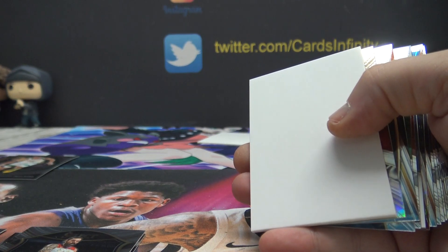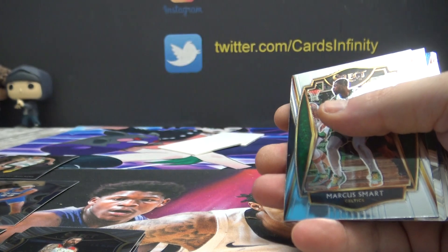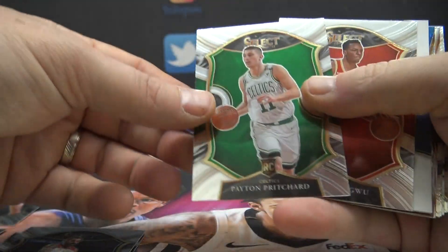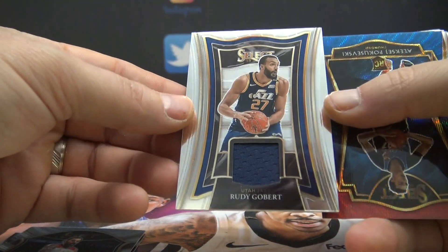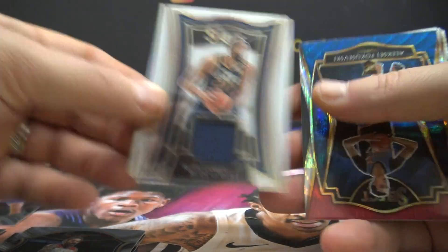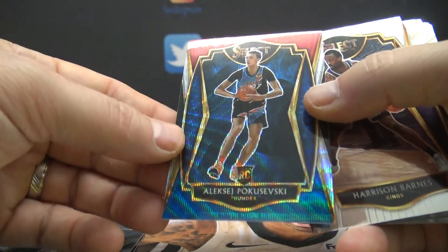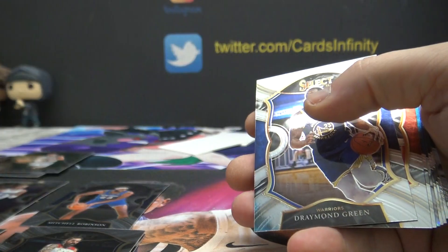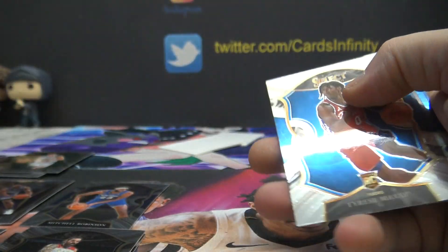Mitchell Robinson. No Knicks yet? Usually the Knicks load up. Victor Oladipo, Rocket Silver. Marcus Smart, Payton Pritchard, Monika Hawks, Rudy Gobert. Do we have any Jazz yet? No Jazz either? Oddly enough, no Lakers. Alexei Pokashevsky. Do we have any Thunder? Harrison Barnes. Draymond. Damian Lillard.